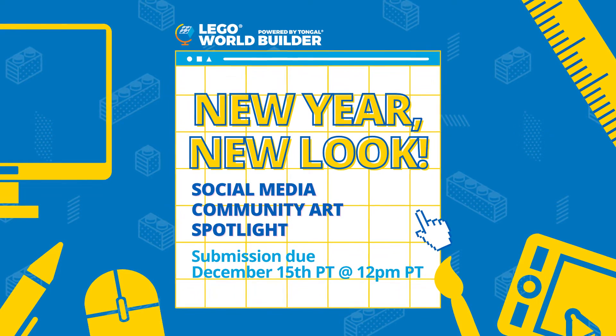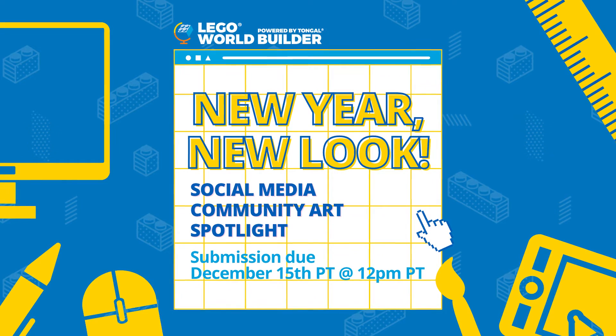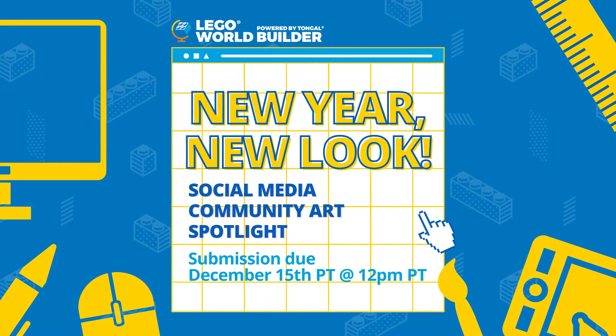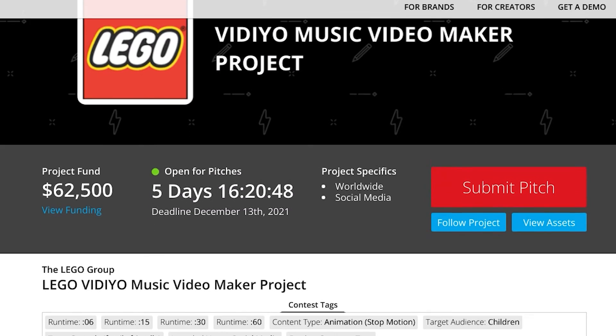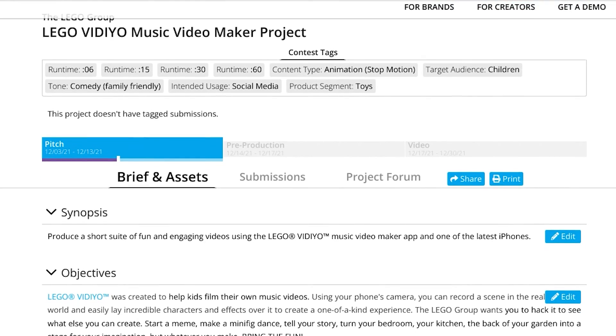We've also got a couple of open Tongal projects for you guys to take a look at. While the banner image design projects have stopped for now, our Social Media Artwork Spotlight one is still open and accepting your unique designs. Your LEGO-inspired work will be featured across our Instagram, Twitter, and Facebook channels for a minimum of three months. You can check out all the details on Tongal.com's open projects page.